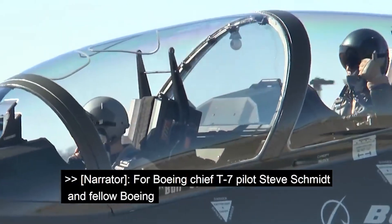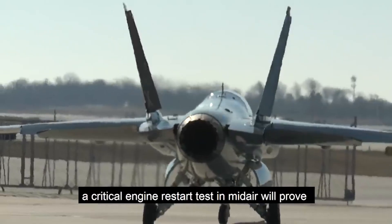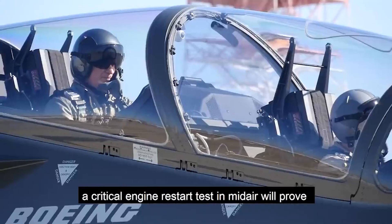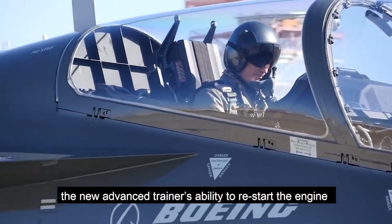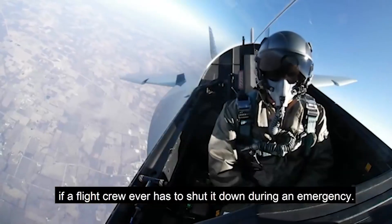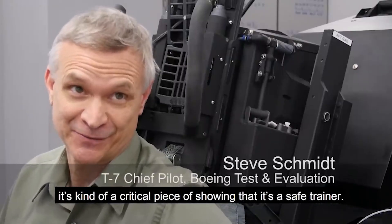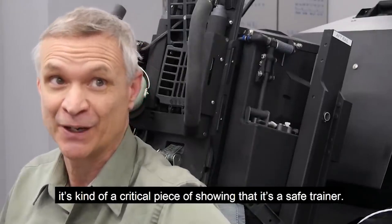For Boeing Chief T-7 pilot Steve Schmidt and fellow Boeing test and evaluation pilot Bill Berryman, a critical engine restart test in midair will prove the new advanced trainer's ability to restart the engine if a flight crew ever has to shut it down during an emergency. Given it's a single engine airplane, it's kind of a critical piece of showing that it's a safe trainer.